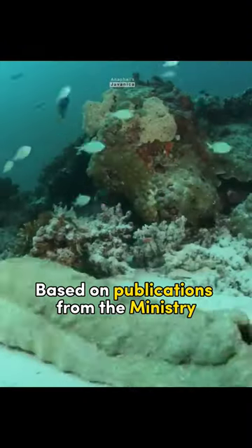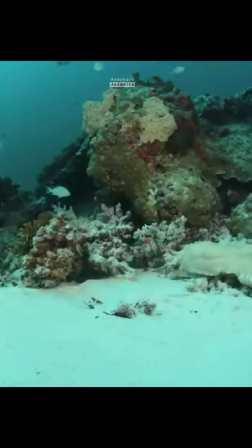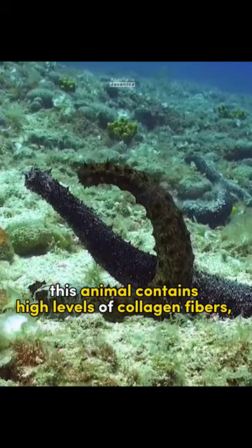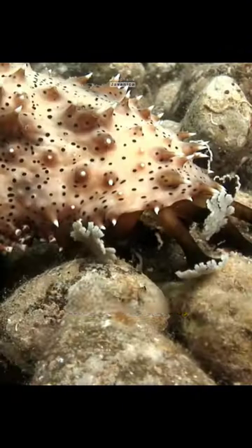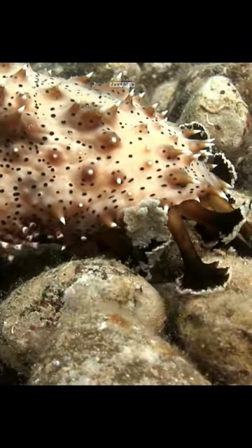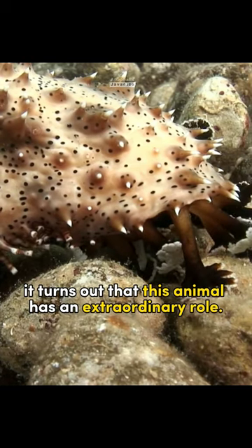Based on publications from the Ministry of Maritime Affairs and Fisheries, this animal contains high levels of collagen fibres, which can speed up wound healing. Even though it looks like a parasite, it turns out that this animal has an extraordinary role.